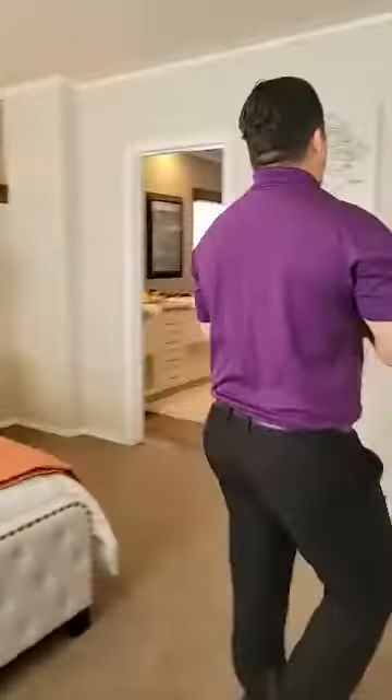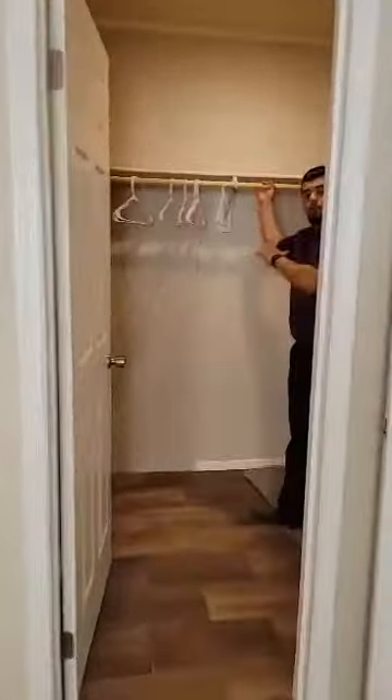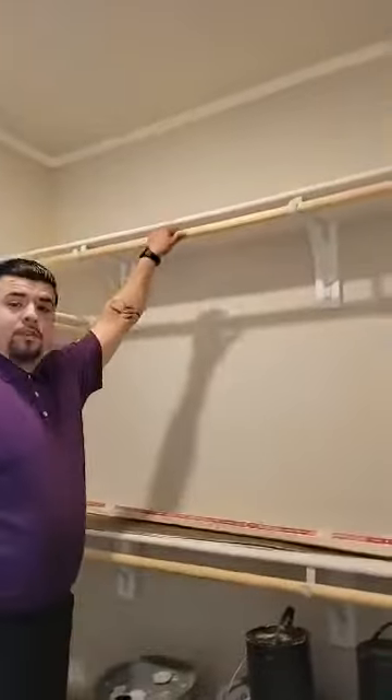As we walk this way, we've got the walk-in closet with real wood shelving and real wood rods — plenty of space to put your shirts, pants, all your shoes, your winter clothes, and it comes with a mirror. So when you're getting ready, you're ready to go.